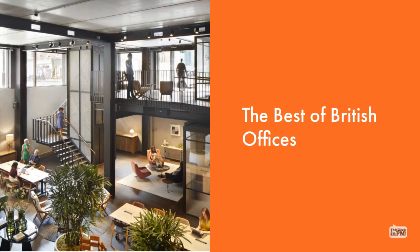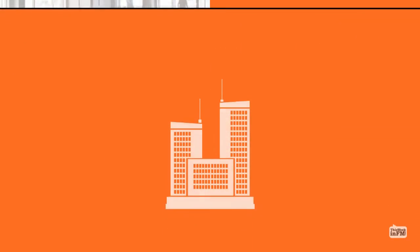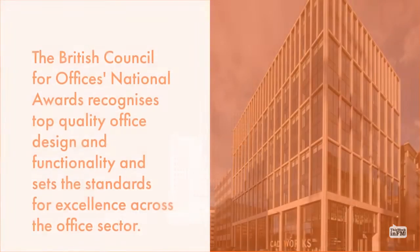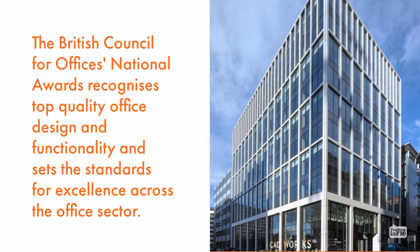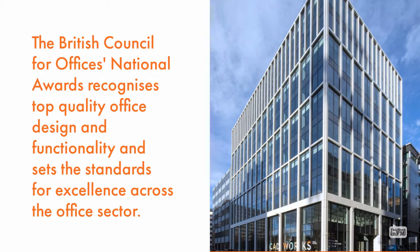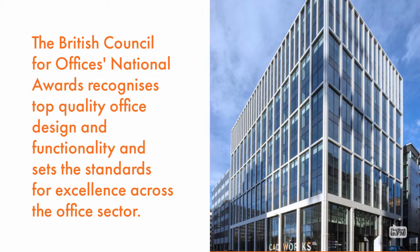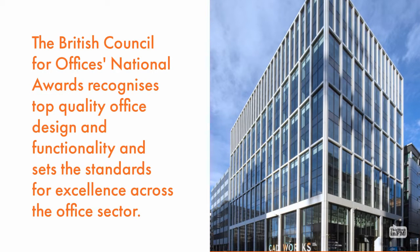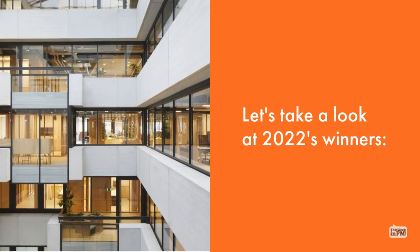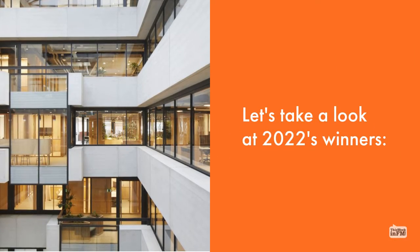The Best of British Officers. The British Council for Officers National Awards recognises top quality office design and functionality and sets the standards for excellence across the office sector. Let's take a look at 2022's winners.